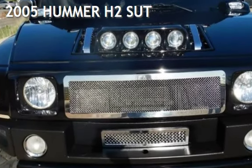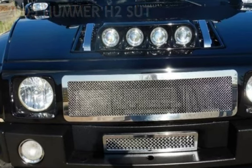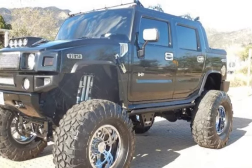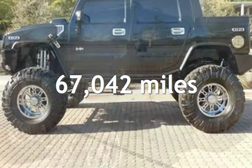Presenting a pre-owned 2005 Hummer H2SUT. This four-door truck has an eight-cylinder, 6.0-liter V8 engine, with four-wheel drive and an automatic transmission. This Hummer has less than 68,000 miles on the odometer.